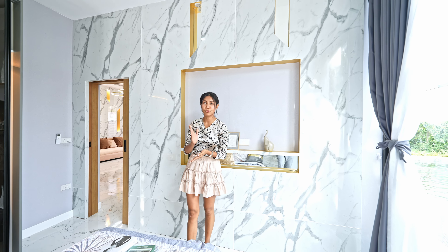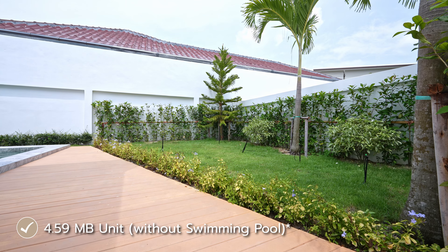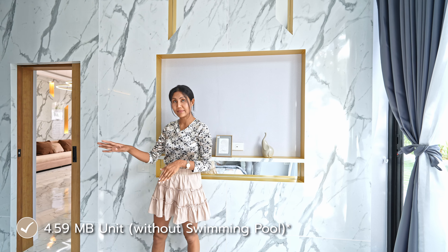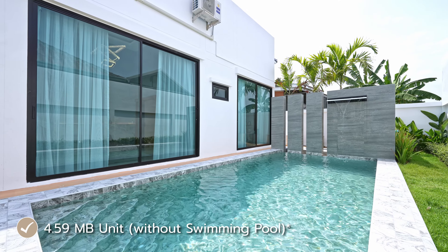The unit available is for 4.95 million, not including a swimming pool — the land is for the house only. The house and bed will look exactly the same as this show unit, just no pool, because the plot with the pool has already been sold out.